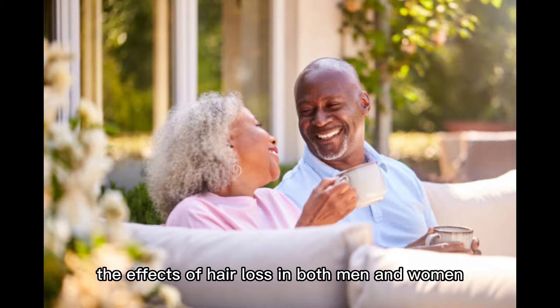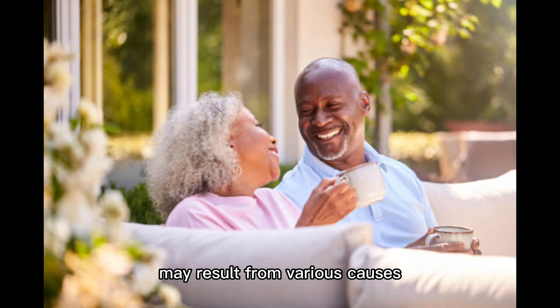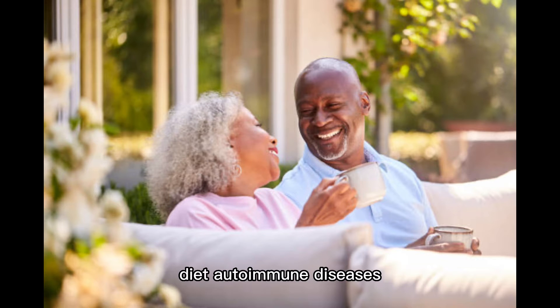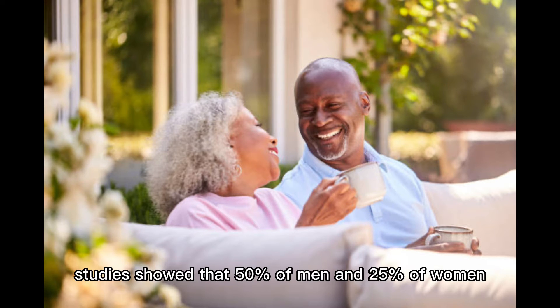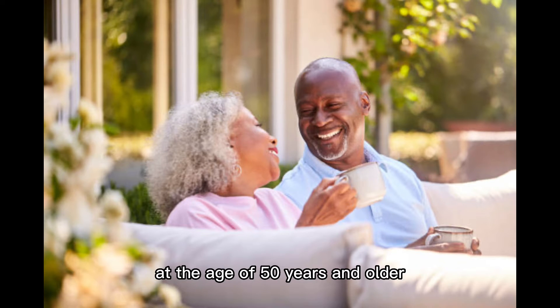The effects of hair loss in both men and women may result from various causes such as stress, diet, autoimmune diseases, and hormonal changes. Studies show that 50% of men and 25% of women at the age of 50 years and older will experience some degree of hormonal hair loss, commonly known as androgenetic alopecia.